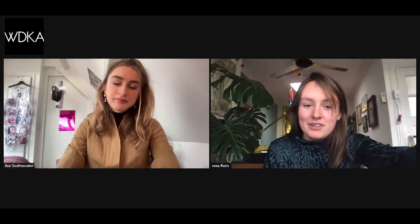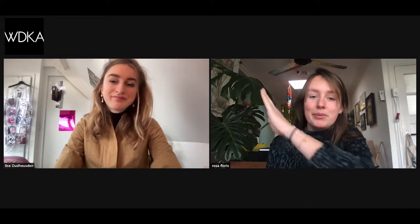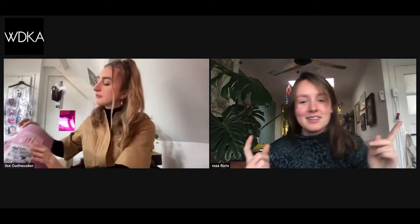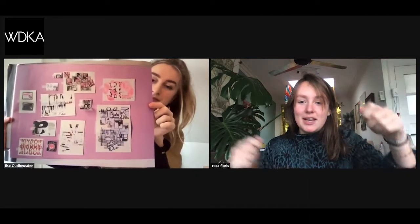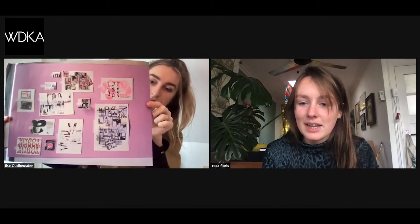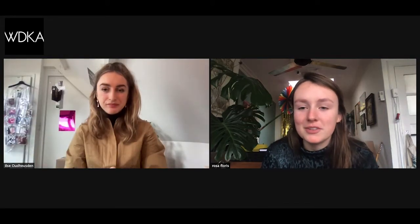Include a short introduction of yourself. You can show work on the table with your laptop — if you're sitting in front of a white or colored wall, put your work behind you and talk about it. You can make links with tape or rope and put text under items. You're able to put your focus on what you want them to see.